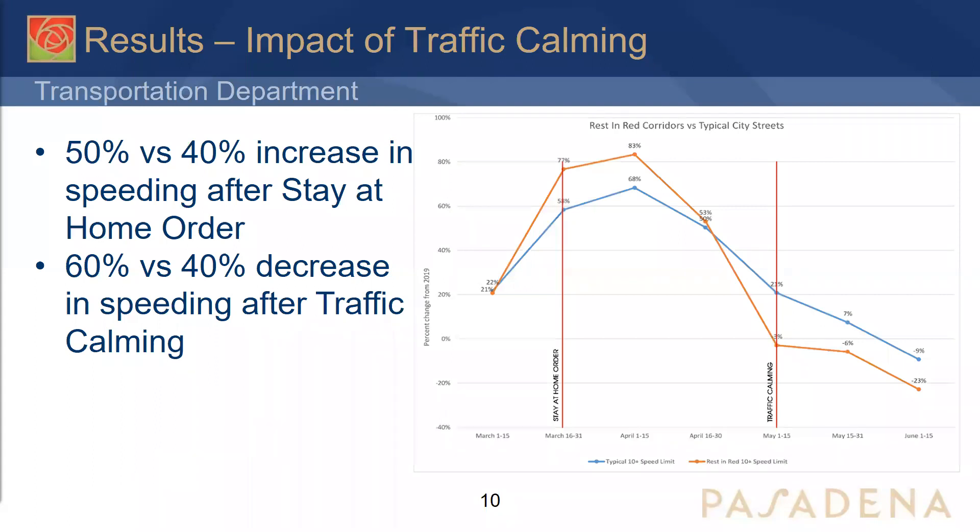This next slide shows the impact of our traffic calming implemented on arterials. The graph shows the percentage change from 2019 of motorists speeding 10 miles above the speed limit. After the stay-at-home order, speeding on the selected arterials — those with higher ADT where we applied calming — increased by 50%, compared to 40% for typical streets. After implementing traffic calming on those roadways, speeding decreased by 60%, compared to 40% for typical streets. Streetlight allowed us to clearly see how our traffic calming measures worked — it was a good visualization.